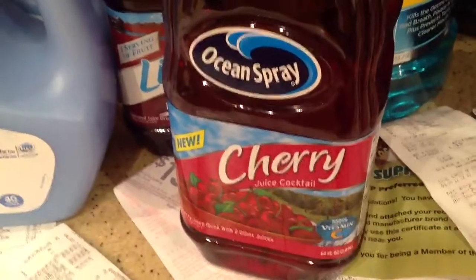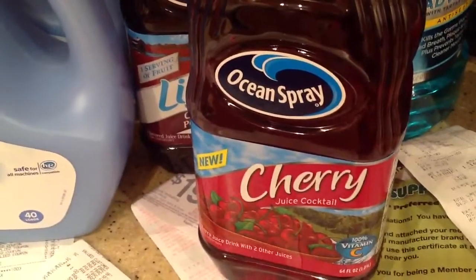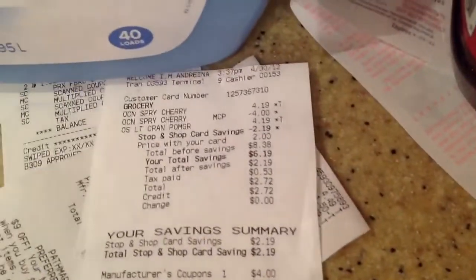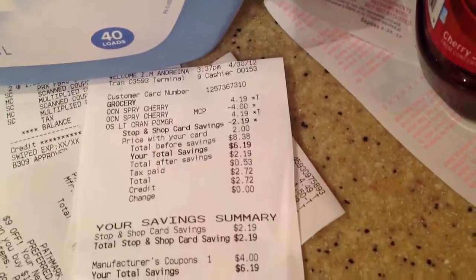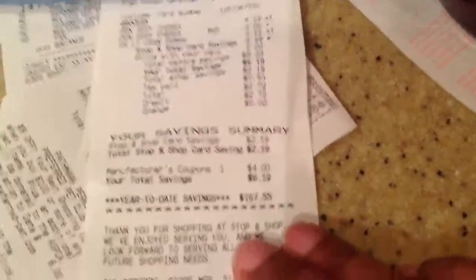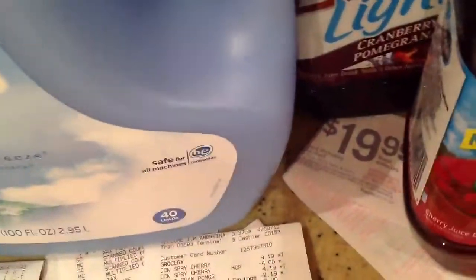The deal was you had to buy one and get the cherry for free. The cherry was not on sale — it was actually $4.19, so I had to pay $0.19. So $2.19 is what I had to pay: the $0.19 for the cherry and the $2 for the original one. This is what the receipt looked like. It was a total nightmare. I wound up paying $2.19 per two, so about $1.09 and a half per bottle, which was okay.